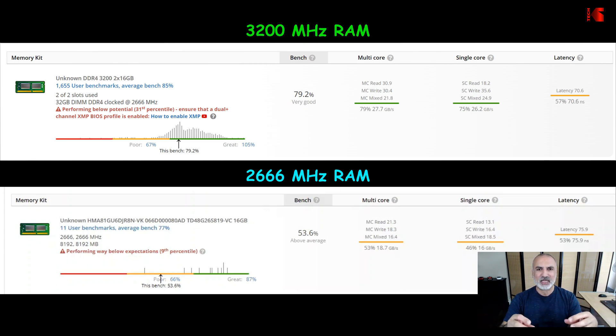Now I'm going to start the gaming test and see if frames per second will be increased with the 3200 MHz memory.